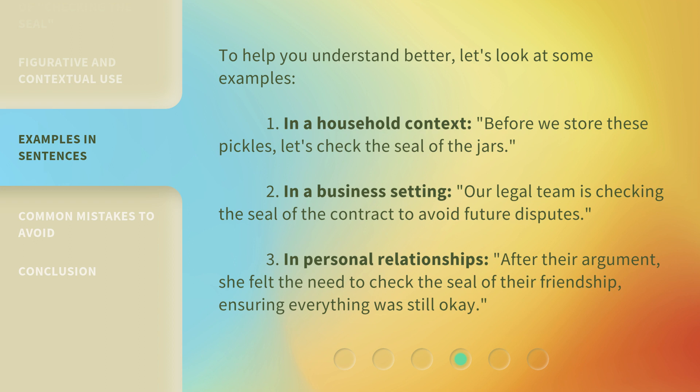3. In personal relationships: after their argument, she felt the need to check the seal of their friendship, ensuring everything was still okay.